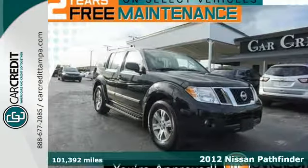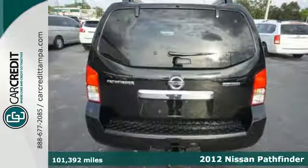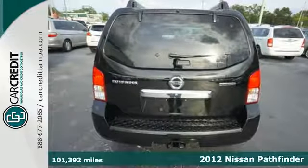It's a 2012 Nissan Pathfinder. With plenty of passenger and cargo room, you'll no longer be the only one tackling adventures.